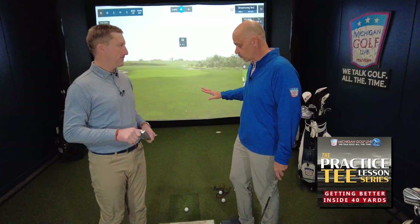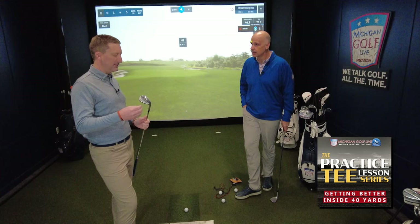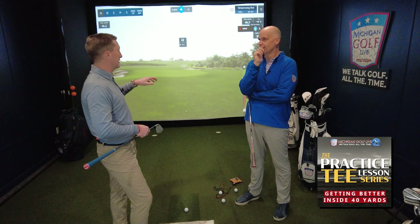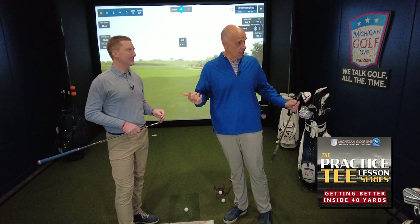One thing that can be overwhelming in instruction is that for statistically and data-driven minds, they like to see everything from spin to angles to launches. But this is a feel part of the game as much as anything. If you're struggling with chunking shots, all the data in the world doesn't really matter. This is the 101 level of the scoring zone. Even data-driven clients can't see numbers on the golf course, so you have to understand the imagery and how to hit certain shots — a couple of key concepts can really make a difference.